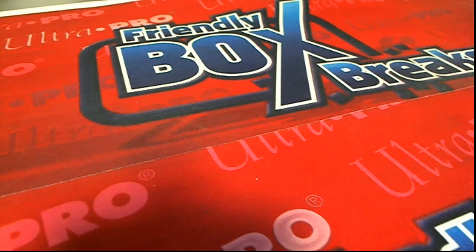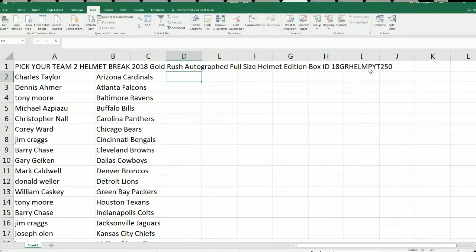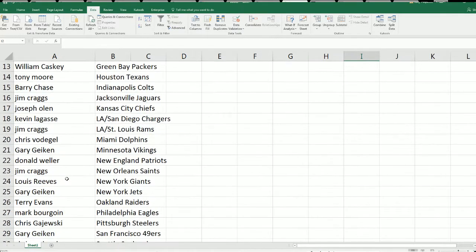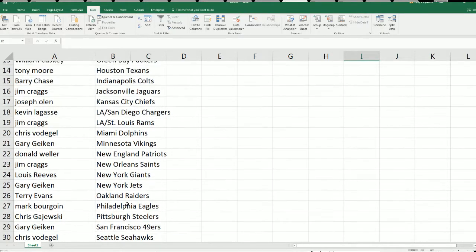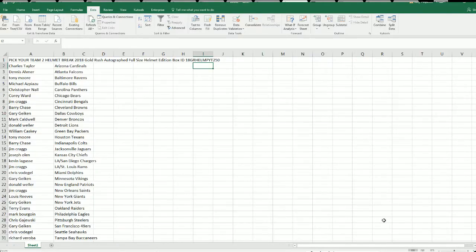This is going to be a two helmet rip — gold rush helmets are happening right now. You can see our little code that makes it easy to find on YouTube, and you can also see everybody who selected their team in the rip. I wish you the very best of luck in hitting some of the biggest names in football, coming out of this helmet break with some autographs.